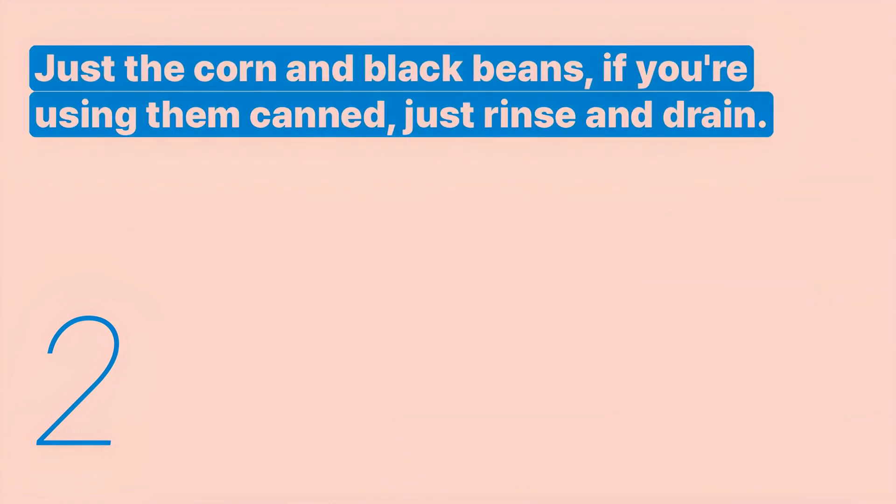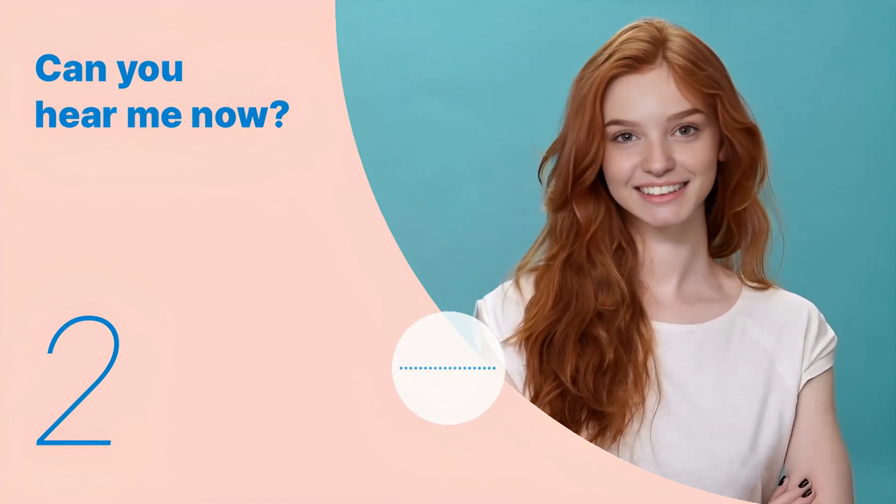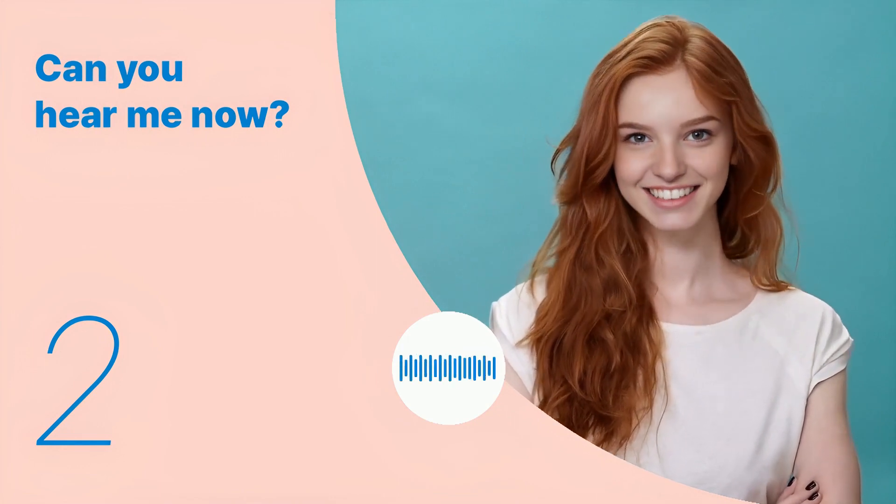Listen again with subtitles. Just the corn and black beans. If you're using them canned, just rinse and drain. Listen carefully without subtitles. Just the corn and black beans. If you're using them canned, just rinse and drain.